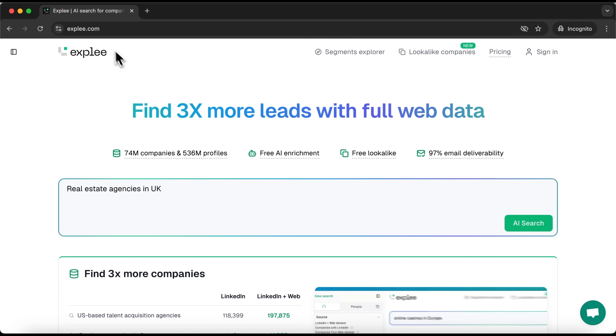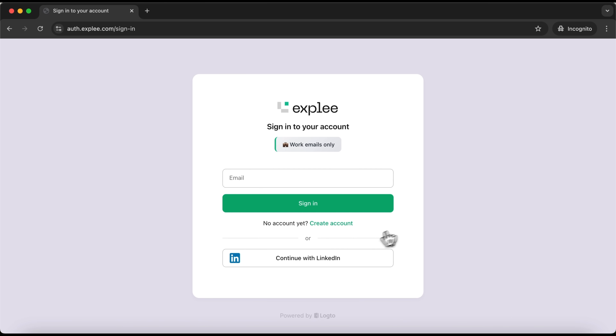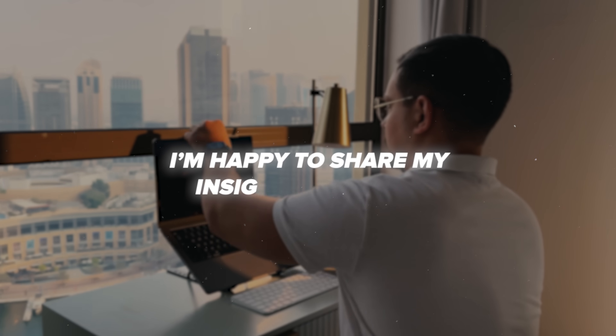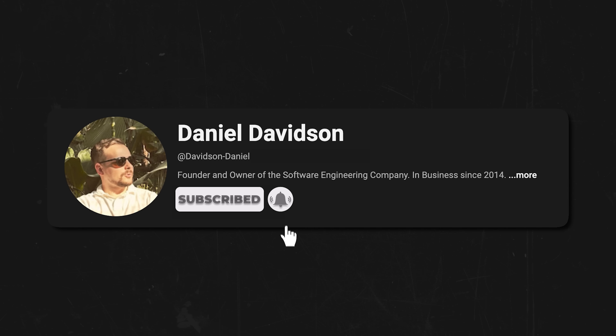Let's start by opening the Expley website and finding the sign-in button in the top right corner. You can continue with LinkedIn or enter your work email. If you don't have an account yet, you can create one, set your password, and then log in to the platform. Keep in mind that only work emails are allowed.